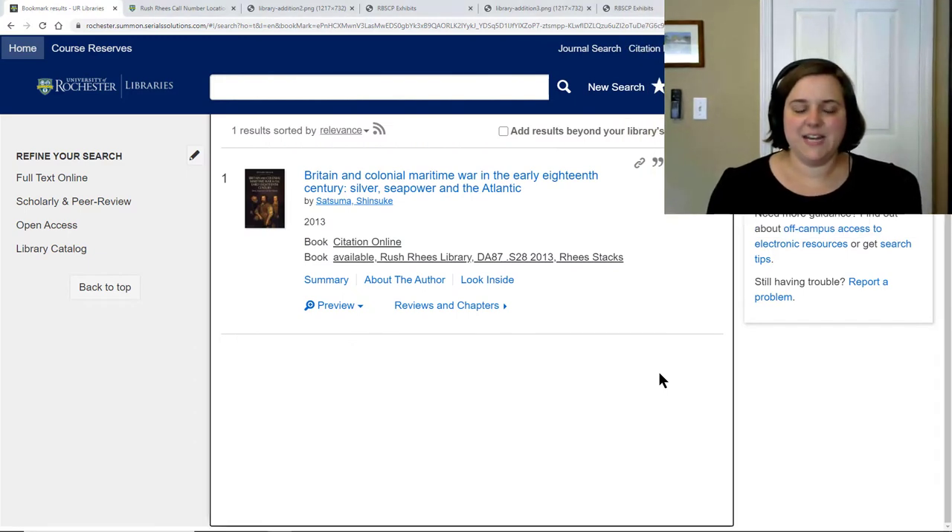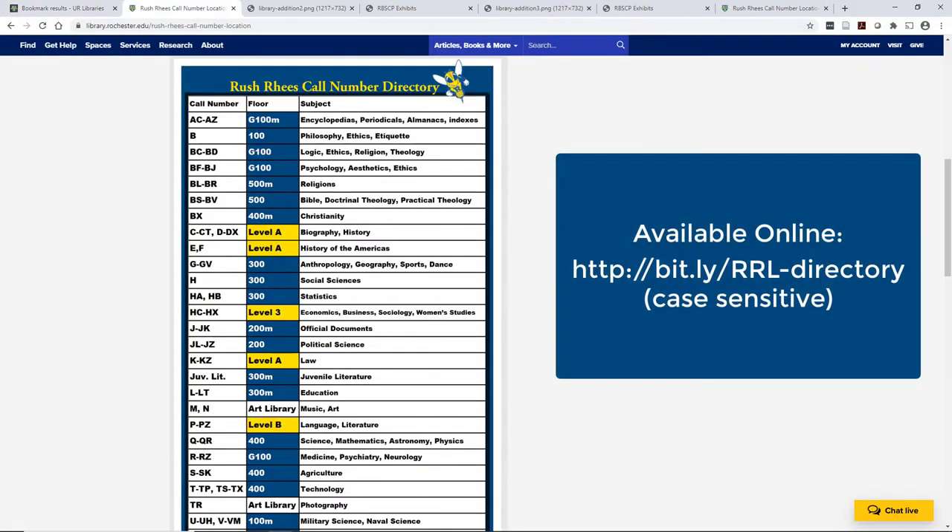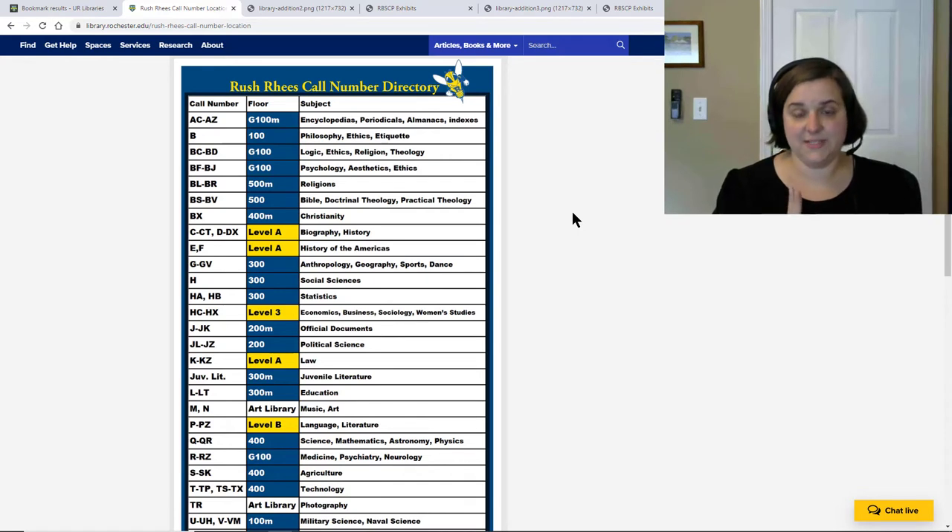When you've identified a book in our catalog that is available on the shelf and in the Reiss Stacks, you want to take note of the call number. I'm going to head over to our Rush Reiss Call Number Directory. You can find this online or it is located throughout the building. You need this for two pieces of information.